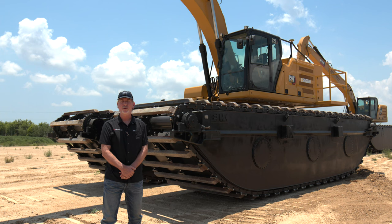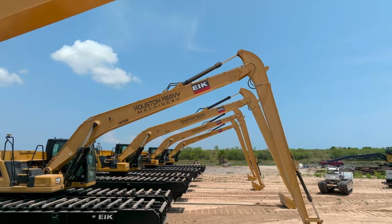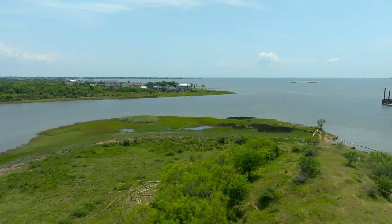EIK Solutions has a full inventory of track chains and replacement parts to keep our customers' fleets up and running. These machines are going into some of the most challenging conditions you can encounter on a job site. On this project, these machines will track across miles of uncompacted coastal silt.